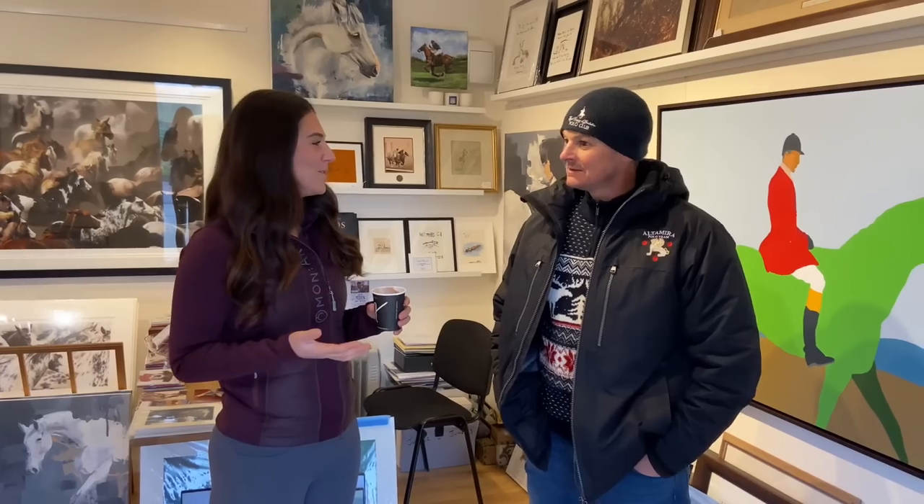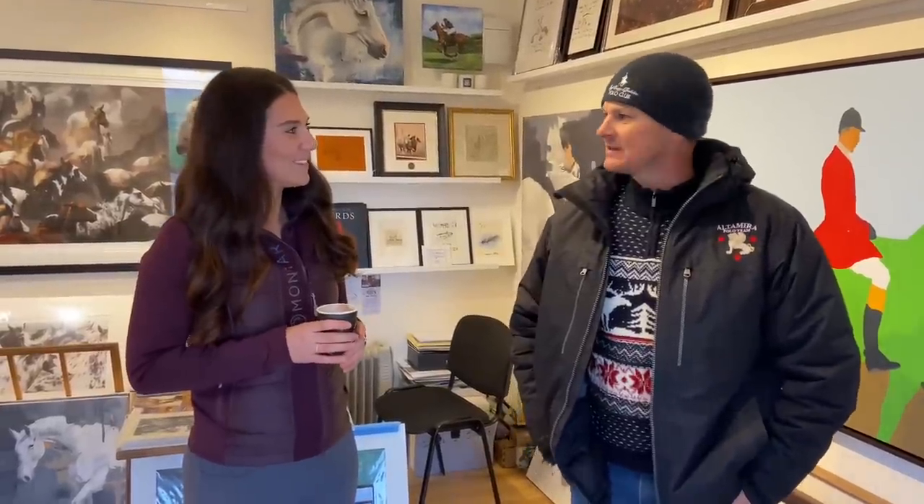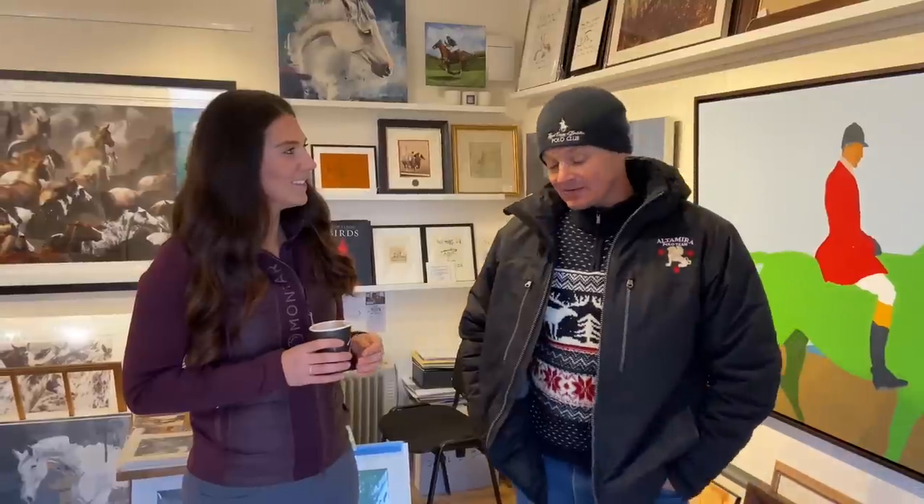I'm joined here with Seb, who is the owner of this beautiful art gallery here as part of Tally Ho Farm Stables. Seb tells us he is still a professional polo player — 27 years — and he also studied art in school up to A-level. He's now 47 and decided to reconnect with his love of art, so here he is. I love how he's joined two passions together — much like how I join my marketing and social media with my love of horses. Seb is now going to give us a little tour of some of the amazing artwork featured here.